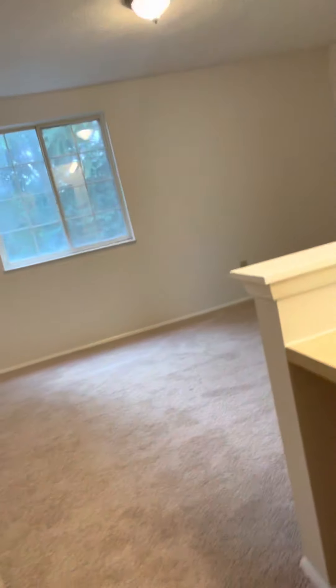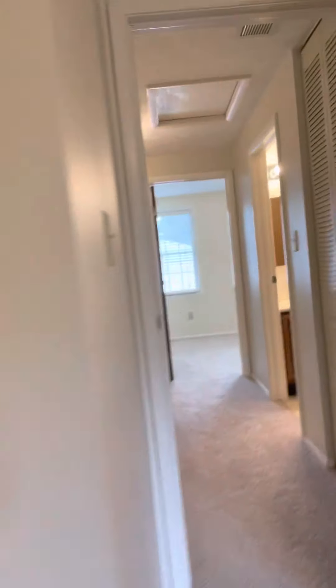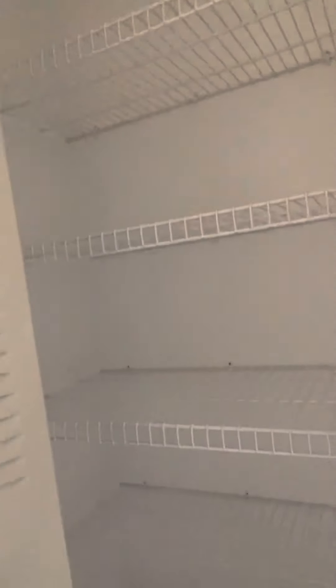You have the closet space here, and there's a little vanity. Another closet as well. And here you have your linen closet.